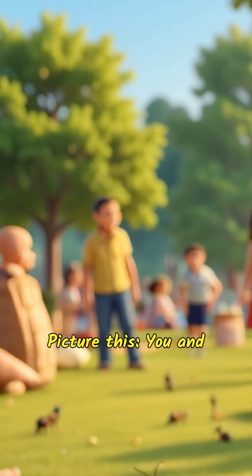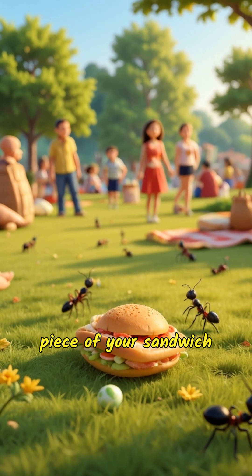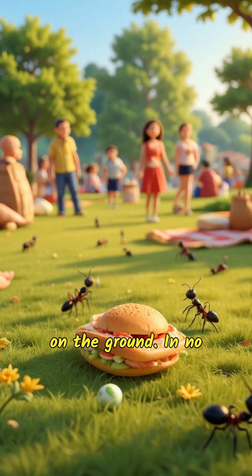Picture this: you and your friends are having a picnic in the park when you accidentally drop a piece of your sandwich on the ground. In no time at all, a team of ants appears and starts marching off with your tasty treat. But how do such tiny animals move food that's so much larger than themselves?